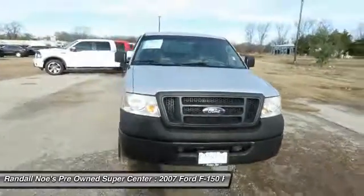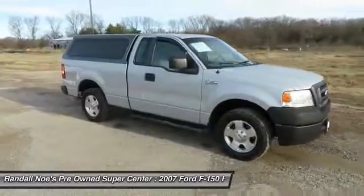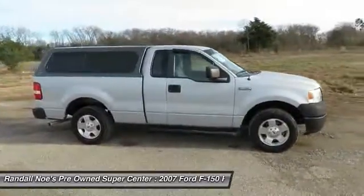The 2007 F-150. A Ford F-150 knows how to handle any situation. It's built to follow orders. No whining.